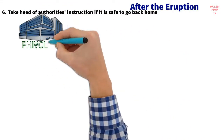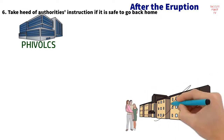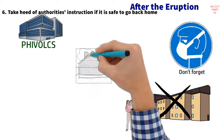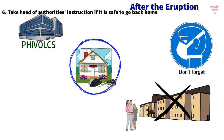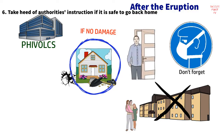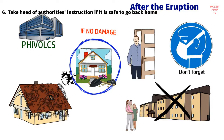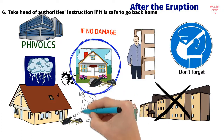After the eruption — Strategy 6: Take heed of authorities' instructions. Do not go home unless instructed to do so. If given the go signal, use respiratory protection as you clean your area. Inspect the outside of your home first before entering — grave damages on the outside can indicate serious problems inside. If no severe damages are found, proceed to check inside. Remove ash from your roof as early as possible, as it is heavy and may cause structural collapse, especially during rainy season. Keep your skin covered while cleaning to avoid irritation.